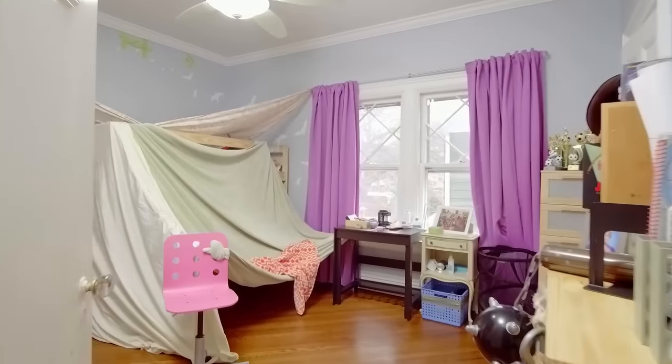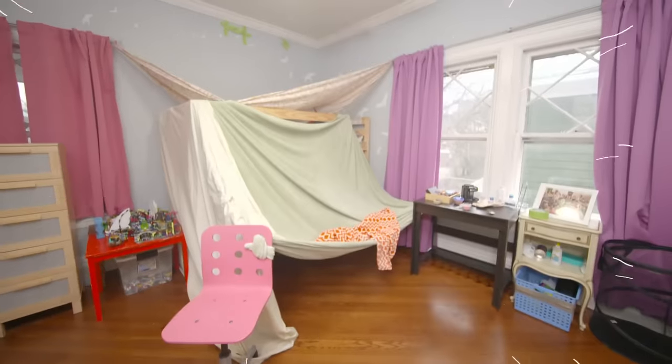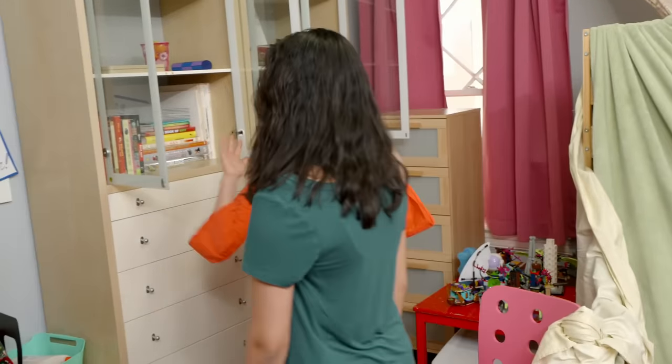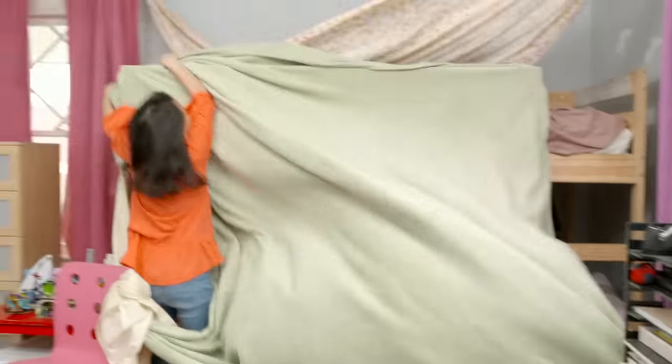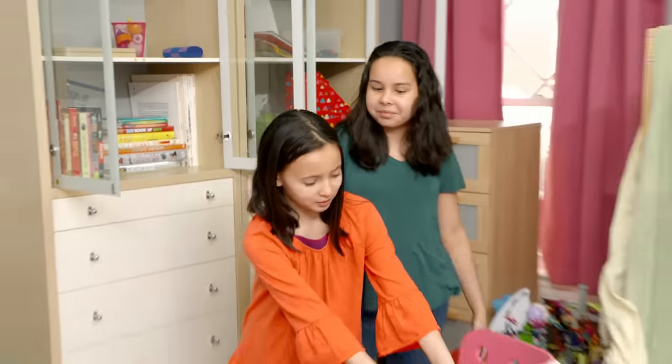So this is our room. First things first, what is going on here? I like to make forts because it's, like, super fun, in my opinion. I know Naomi has her problems with it. What are you doing? Excuse me. I mean, I can't even get to my bed. Just walk through the door.